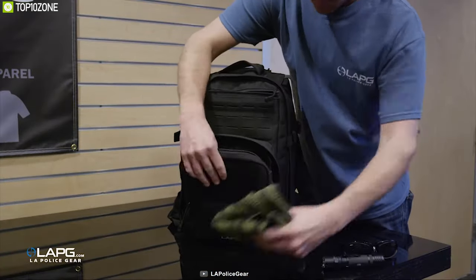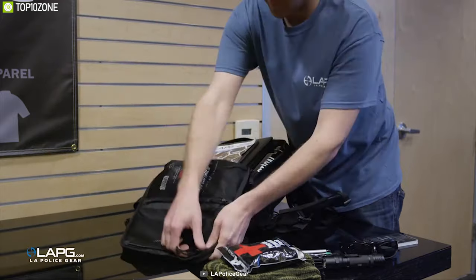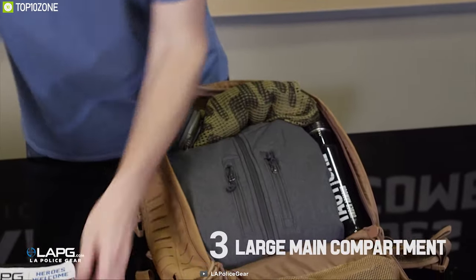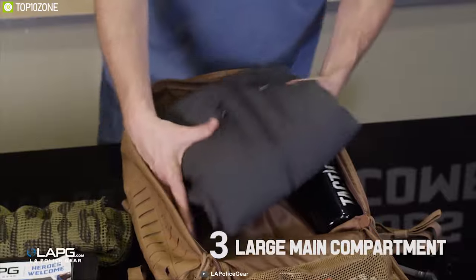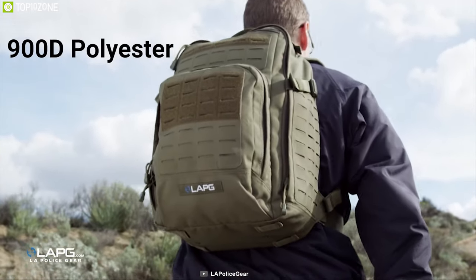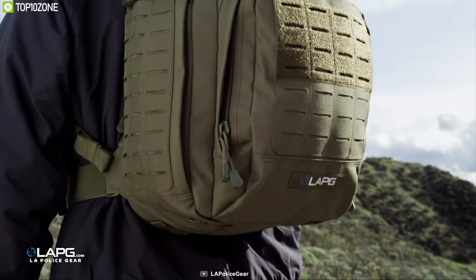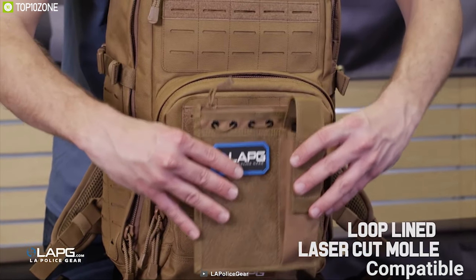Keep all of your tactical gear with you and stay prepared with the LA Police Gear Atlas 12-Hour Tactical Backpack. This backpack features three large pockets inside the main compartment where you can keep all of your gear organized. Made from 900D polyester with PVC coating, it is durable and waterproof to keep your items dry even in heavy rain.